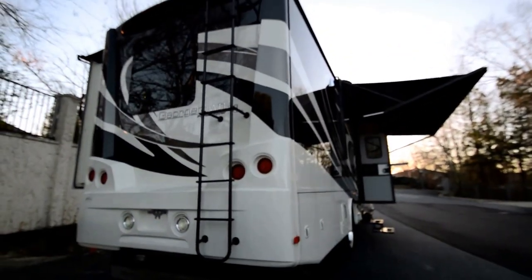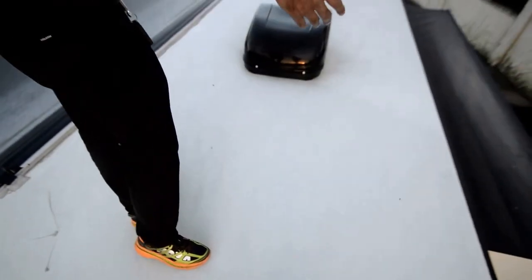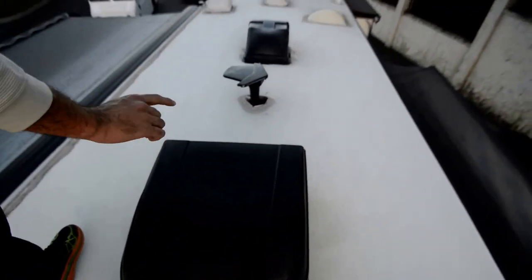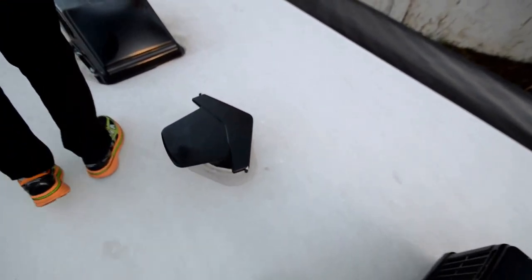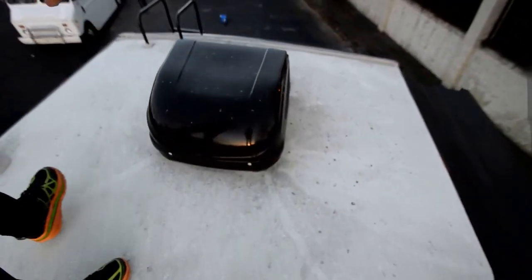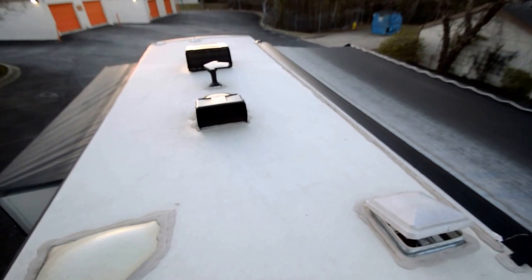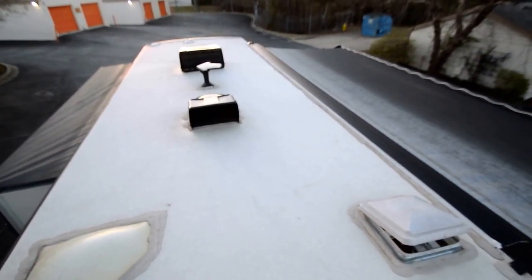Let's get up on top and show you the roof construction — it's fiberglass, not a rubber roof. We're on top of the 2016 Forest River fiberglass roof. Two roof air conditioners, and the front one has a heat pump. There's a digital antenna and a MaxAir vent in the kitchen area. No worries here — this is a nice motorhome. We'll probably get it washed and detailed before you pick it up. Being a 2016, you have no problem whatsoever up here.